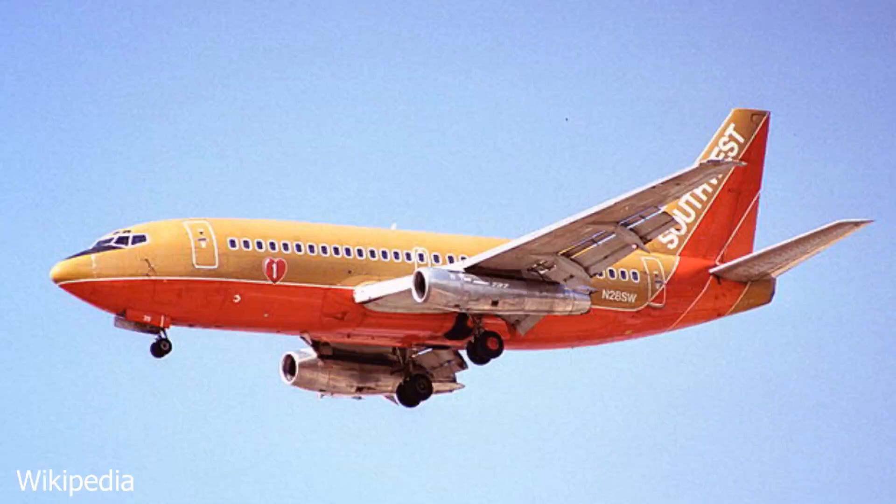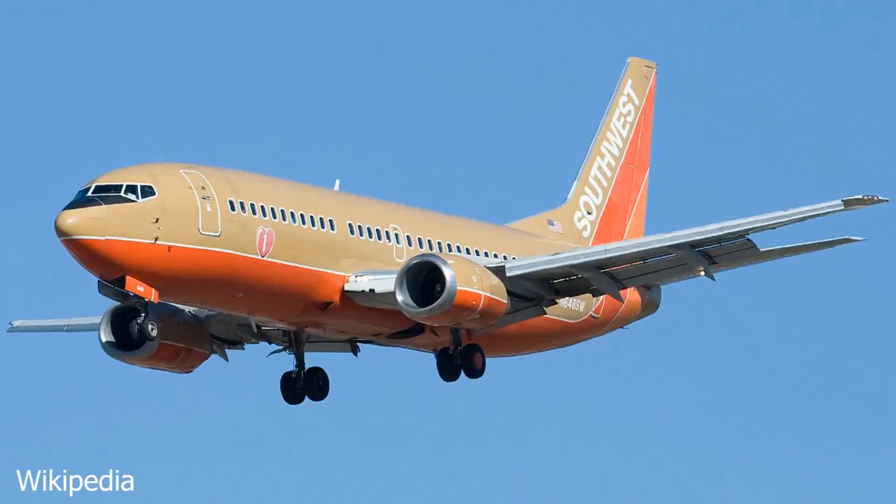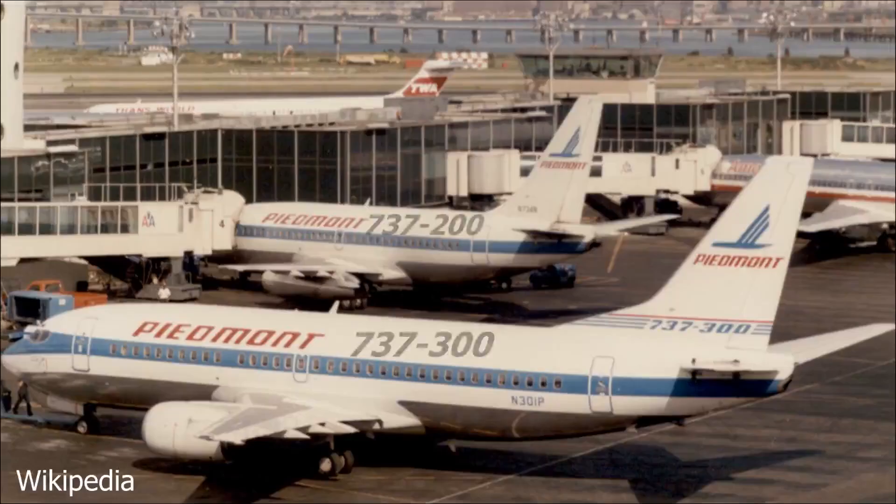After the Airline Deregulation Act of 1978, Southwest was able to open up to more markets and bring low-cost travel to the western United States. However, the 737-200 proved to be inadequate for travel outside of Texas. This is where the 737 Classic comes into play, with a longer range and more seats. It became the workhorse of the airline for many years and fueled the airline's expansion into the United States.